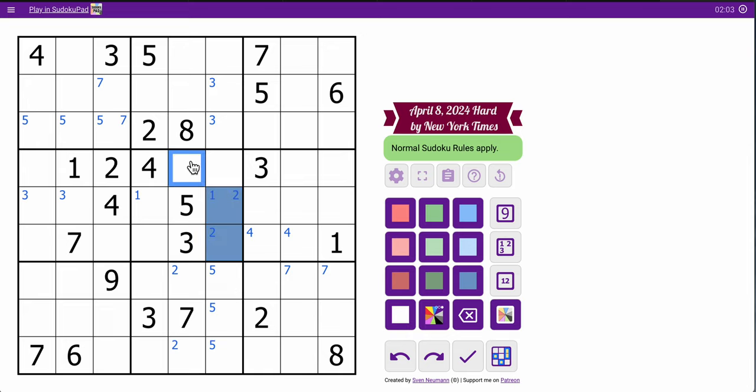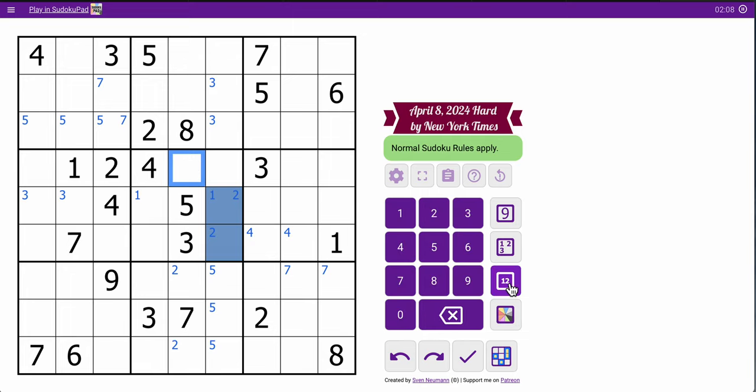This digit is rather restricted. It sees 1, 2, 3, 4 in the row, 5 in the column, and 7, 8. That's 6 or 9 only.